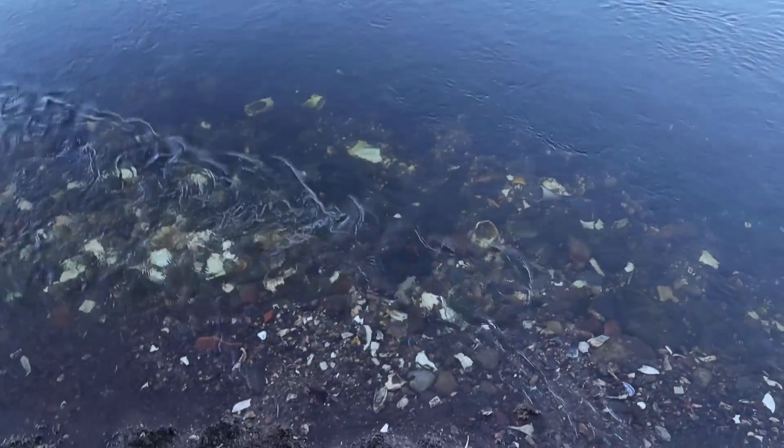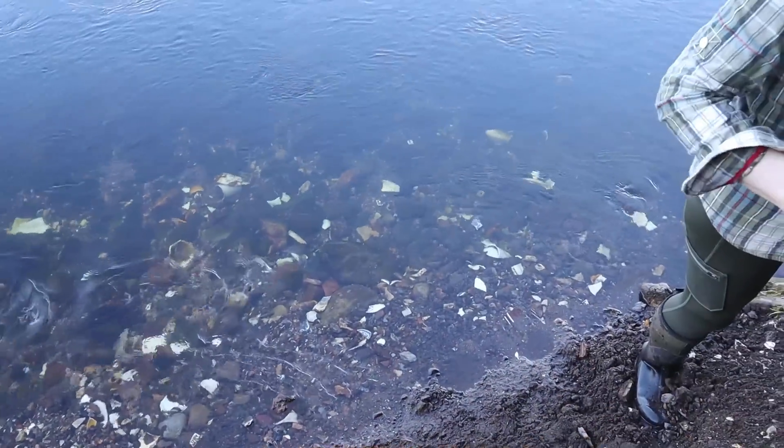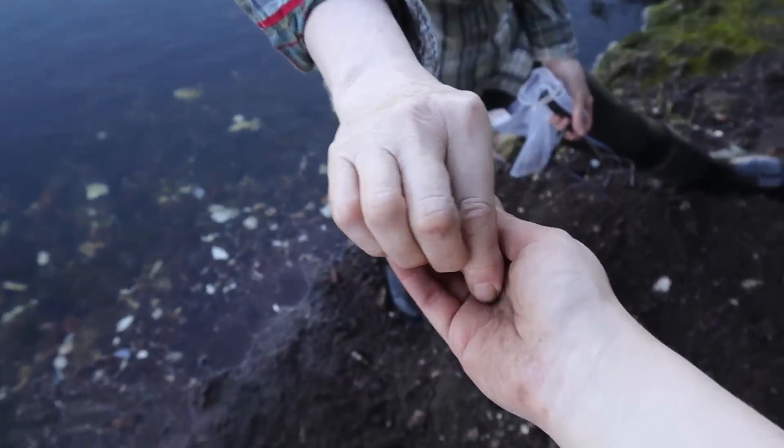Look at all the pottery in the water though - look how crazy that is, absolutely full of it. I bet there's treasures down there. Put it in your pouch. Ah yeah I'll put it in my pouch.